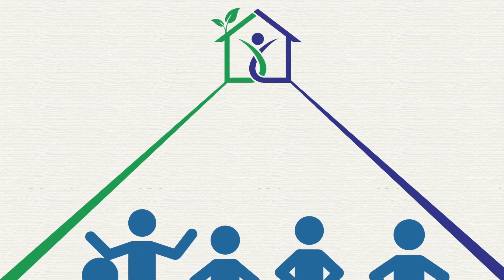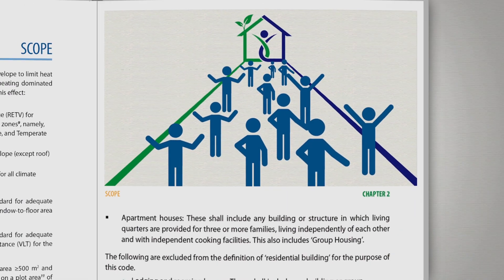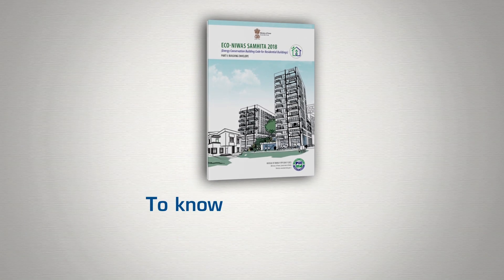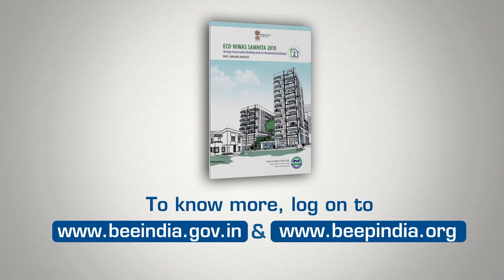Let us come together to ensure adherence of the code so as to reap the benefits of energy efficient homes that will enrich not only the lives of homeowners, but the nation as a whole.